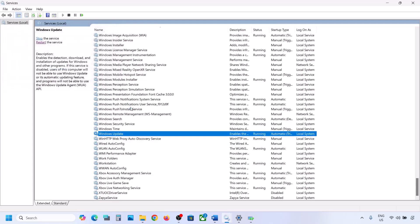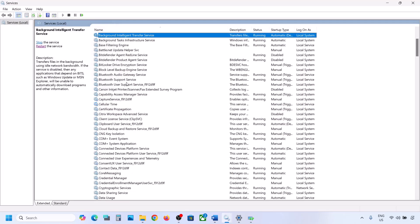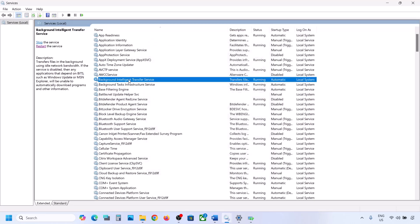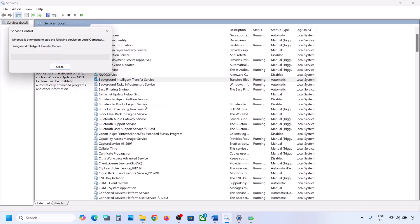Now find Background Intelligent Transfer Service in the list, make a double click on it, set it to Automatic, click Apply, click Start if highlighted, then click OK. Then right-click on Background Intelligent Transfer Service and click Restart or Start. Now try to update your Windows 11 and check.